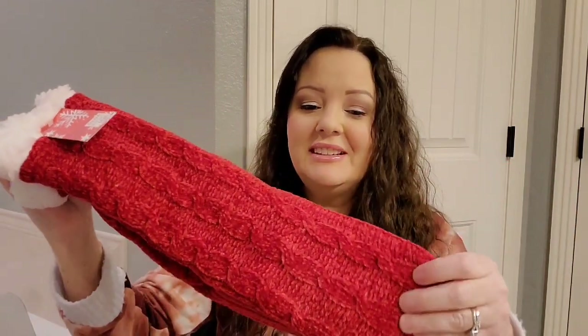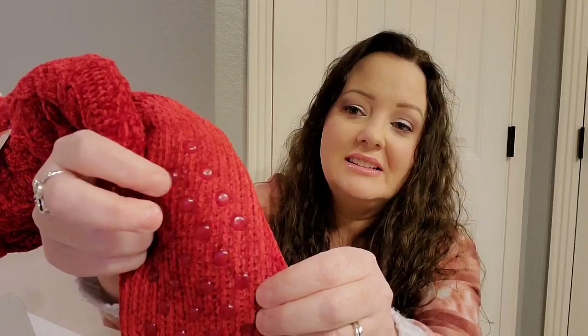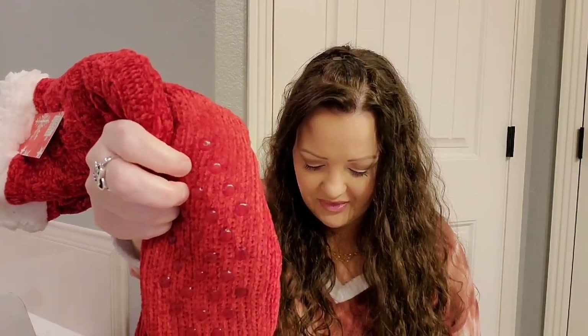Next we have some cozy slipper socks and they definitely look cozy. They are very soft and they do have the skid-proof non-slip grips. It says these fuzzy non-slip socks are backed by popular demand, and the festive red doubles as a great stocking. Nothing better for keeping those toes toasty.